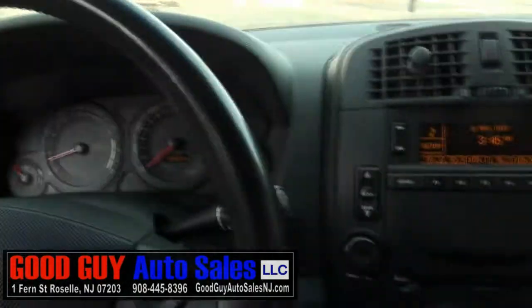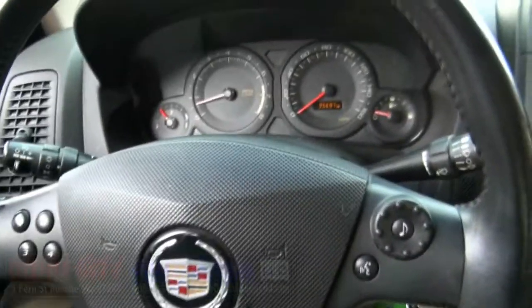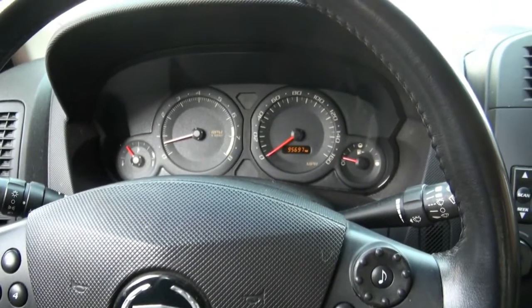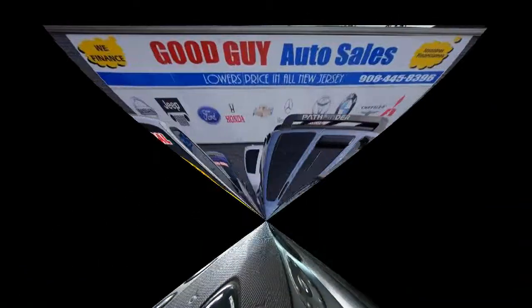It also has airbags and is very safe. If you need more information, give us a call at Good Guy Auto Sales, or log on to goodguyautosalesnj.com.